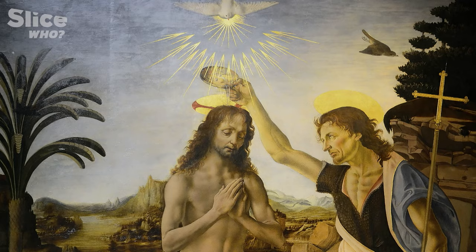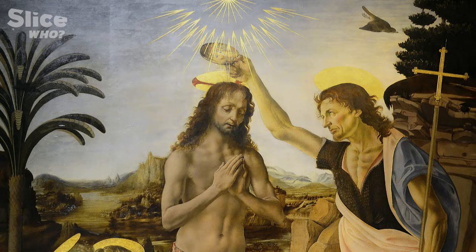He remained with Verrocchio well into his 20s. Verrocchio spotted Leonardo very early, recognized his talents, nurtured them, and so we see the two of them in the 1470s working in tandem, working in partnership together.